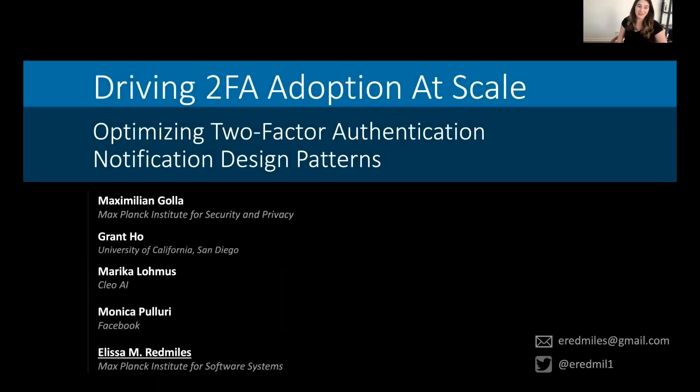Hi, I'm Elissa Redmiles, and today I'd like to discuss our work on encouraging two-factor authentication adoption in the wild through the design of two-factor authentication prompts.